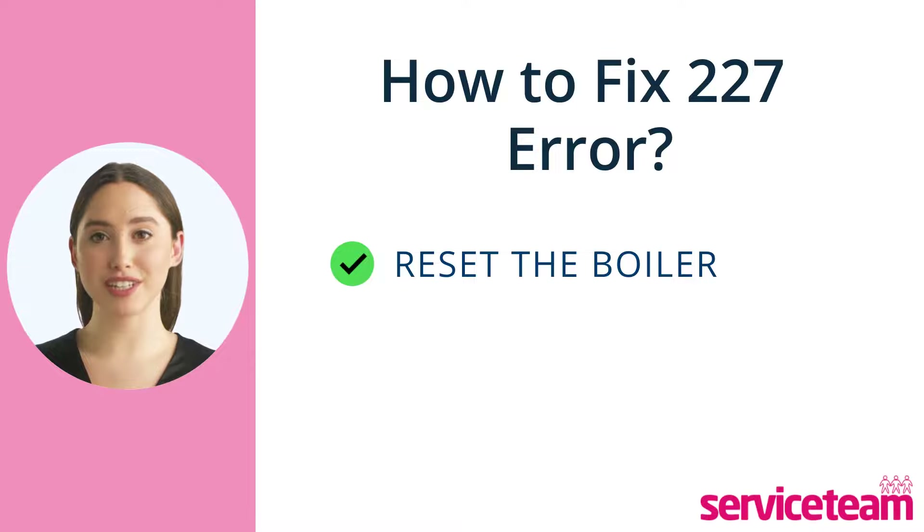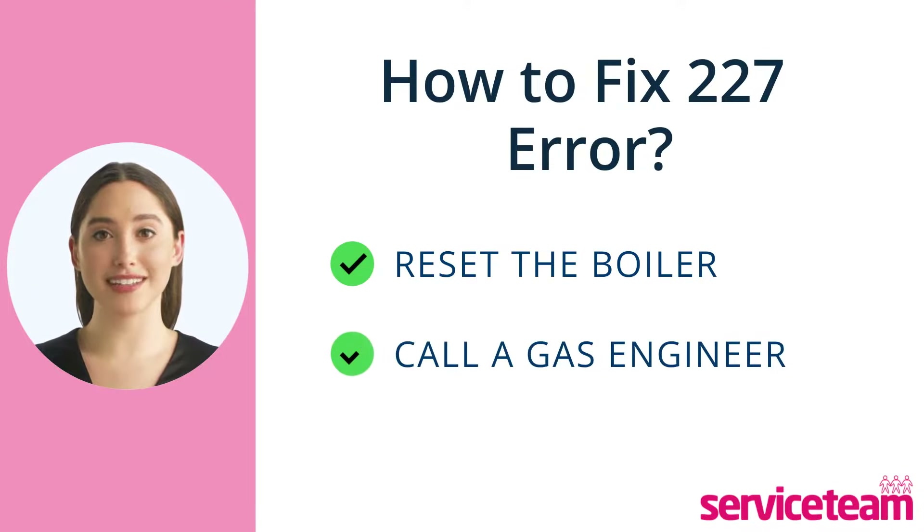Remember, boiler issues need an expert touch. Boilers are complex and safety always comes first. So call a professional gas safe engineer to fix your Worcester boiler's 227 fault.